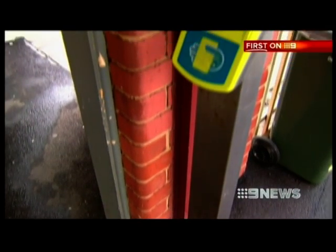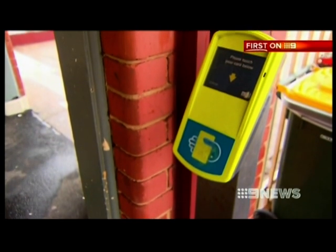A lot of our stations, particularly out in the suburbs, some of them are more than 100 years old and they only have one exit. And now that they're required to touch off, it can cause a bottleneck. Twenty-seven of these readers are currently being installed across the CBD.